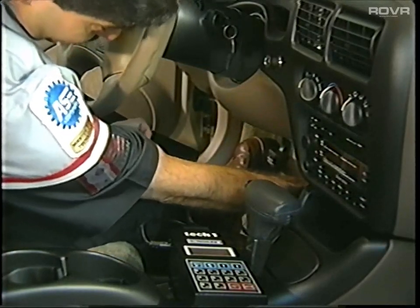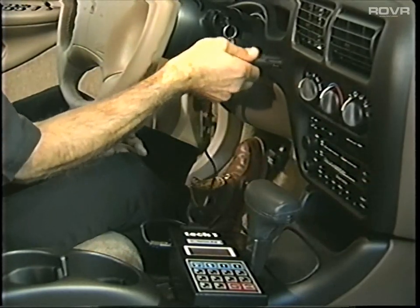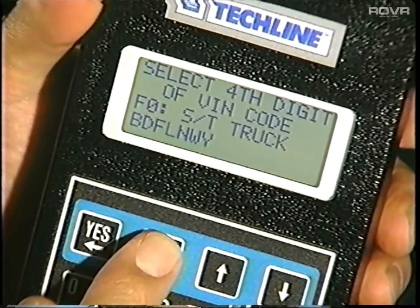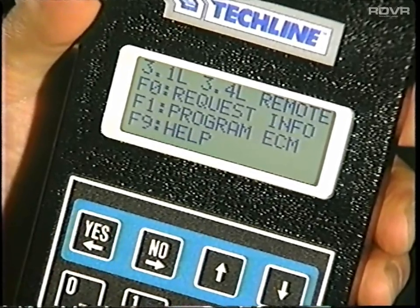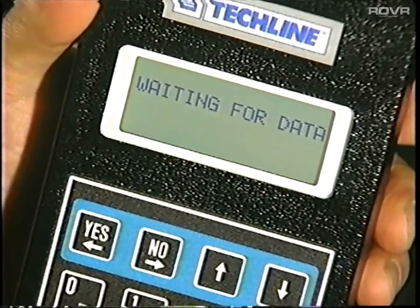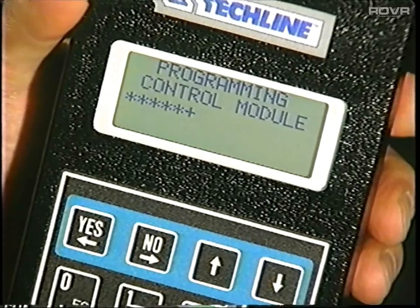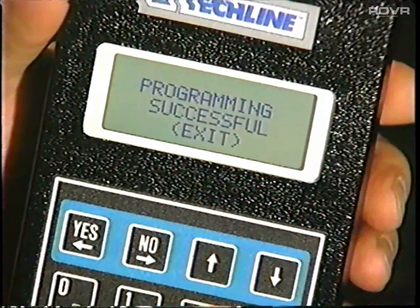The terminal will tell you when the download is finished. When it's done, reconnect the TechOne to the vehicle. When the TechOne is again connected, navigate back to the mode selection screen and choose Program ECM. The process will take a few minutes, and the TechOne will tell you when it's done.